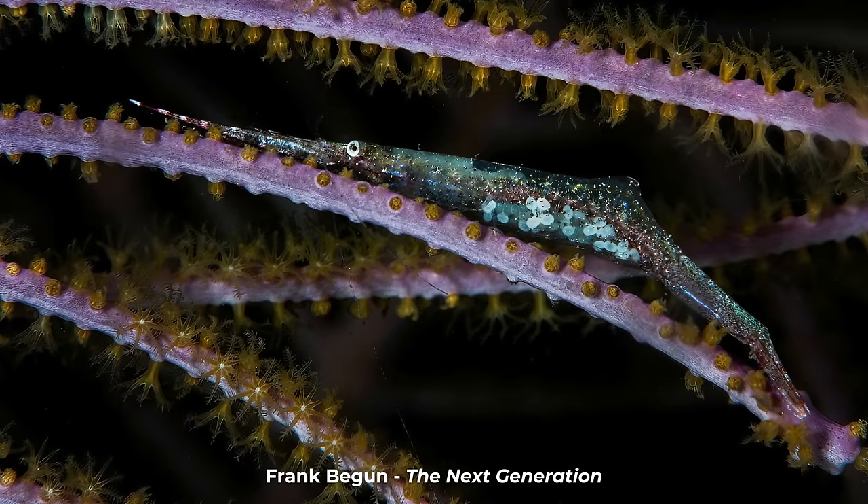Next up we have an underwater image from Frank Begun called The Next Generation. I have huge respect for underwater photographers because it is so difficult to do, but macro photography underwater takes it to a whole new level. This I believe is an arrow shrimp, only about two centimeters long — spotting it, managing to photograph it, and getting it in focus while you're moving and it's presumably moving as well, taken in the waters around Honduras, is a real treat to see. It's made even more special by the fact that this shrimp appears to be carrying eggs, or is so translucent you can see the eggs through it. A really beautiful image, thank you for sharing.